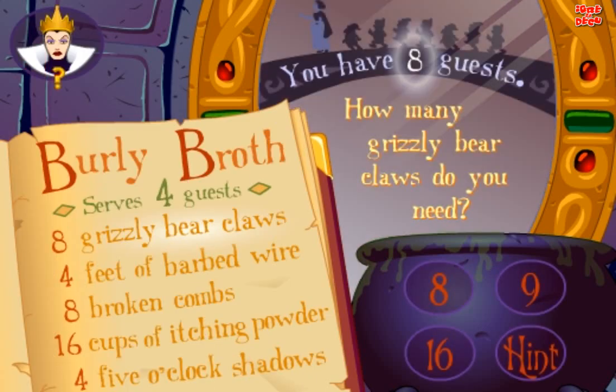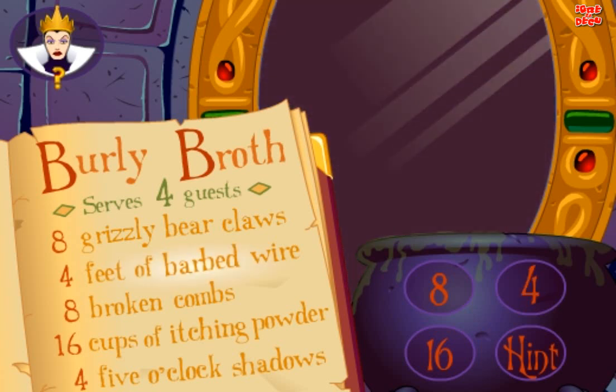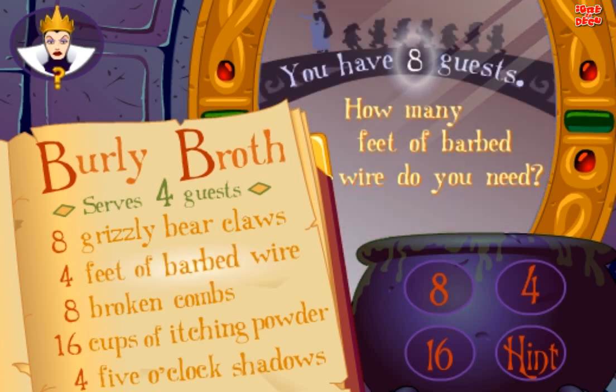Burly Broth serves 4 guests. You have 8 guests. How many grizzly bear claws do you need? Good. How many feet of barbed wire do you need?